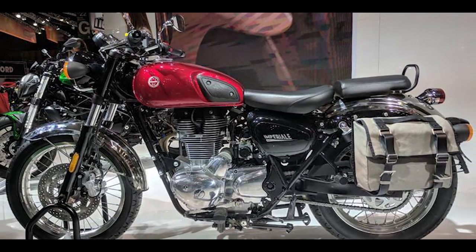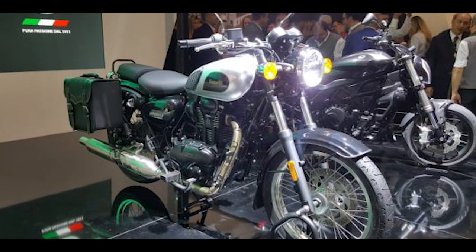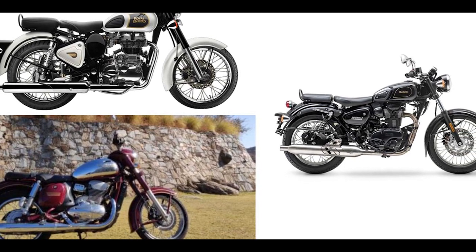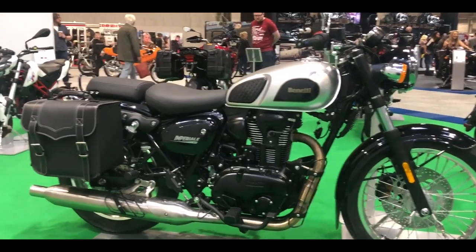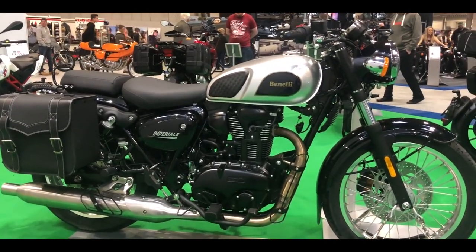Beneli to launch Imperial 400 during the festival season. Two more motorcycles will be launched by end of 2019. This Imperial 400 will be the rival against the Royal Enfield Classic 350 and the price is expected around 2 lakhs to 2.25 lakhs mark ex-showroom price.